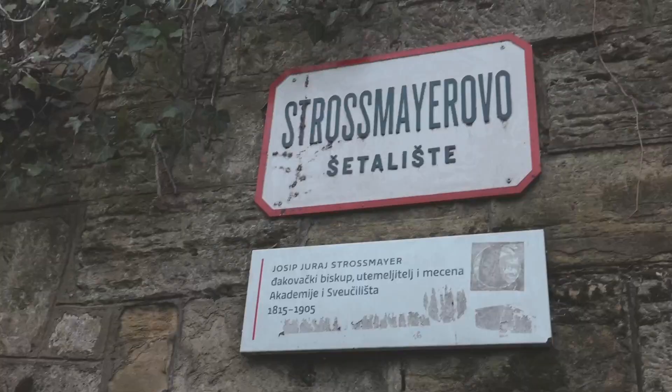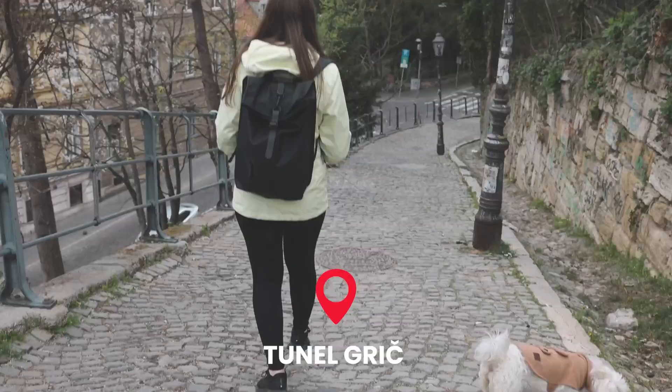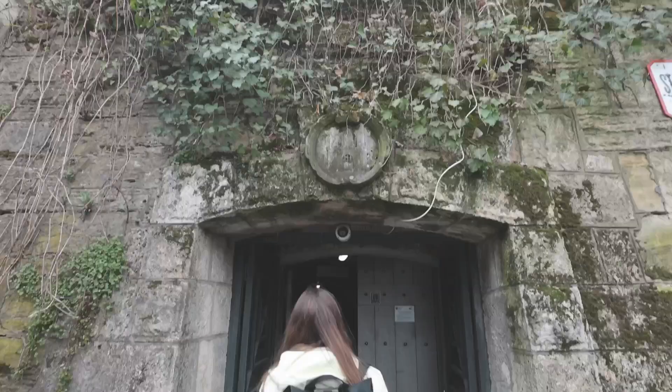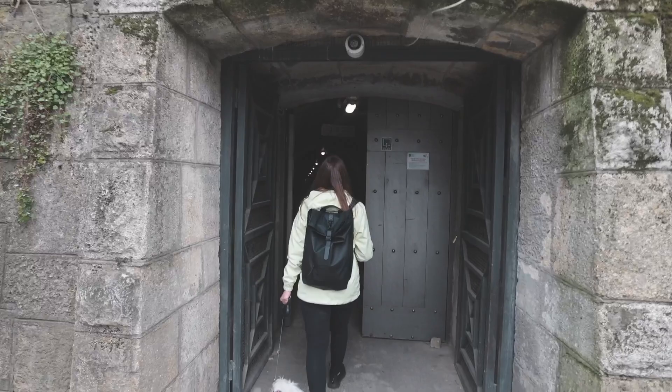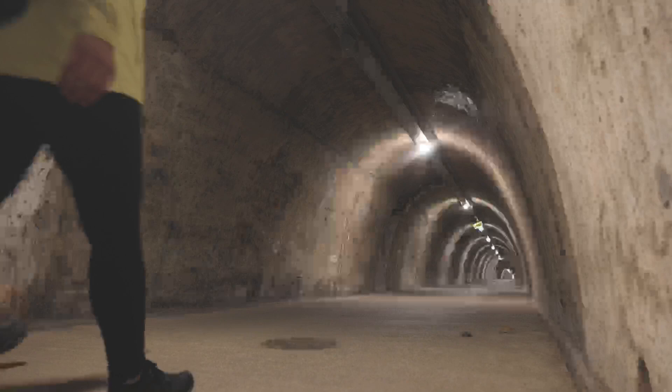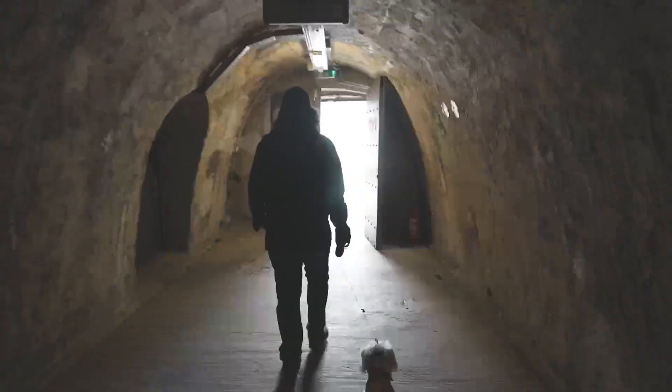We're going to make our way down to the Grič Tunnel. The entrance is right outside of Grič Park — if you walk down the pathway along Strossmayer Promenade you'll see the entrance. In World War Two this actually used to be a bomb shelter, then it got changed into a place where raves took place, and now it's just a pathway to get to places.